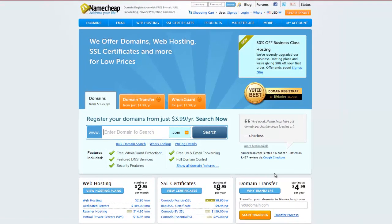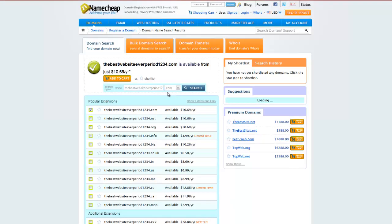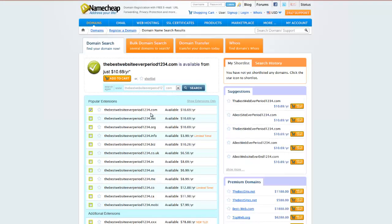The first thing you want to do is buy a domain. I like to use Namecheap — it's just namecheap.com — because they're kind of the cheapest place to buy a domain. So just go in here and search for a domain you want, like 'the best website ever 1234'. You can do .com, .net, .org, whatever you like.